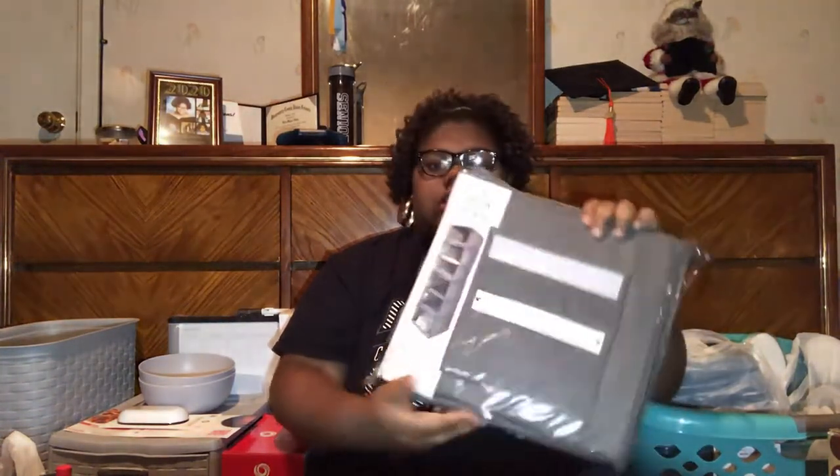Next is this room-to-room pop-up storage — it's a six-tier hanging shelf from Walmart. My mom insisted on getting this, but I feel like I might not even have room for it since my dorm room is kind of small. She took it out already so the package looks a little weird.